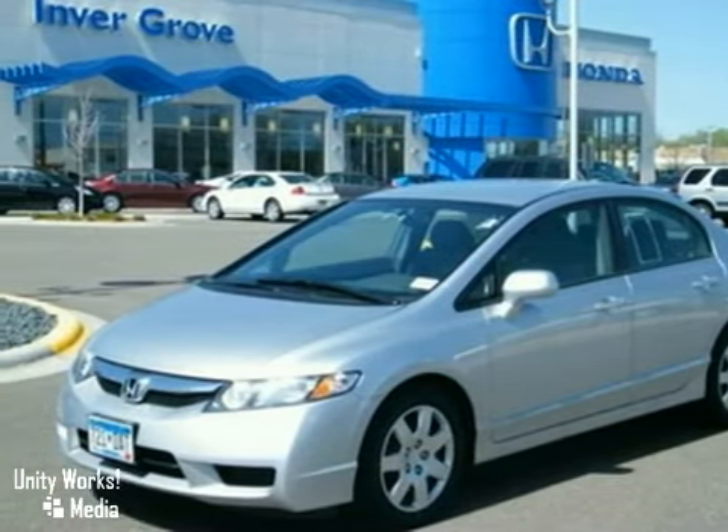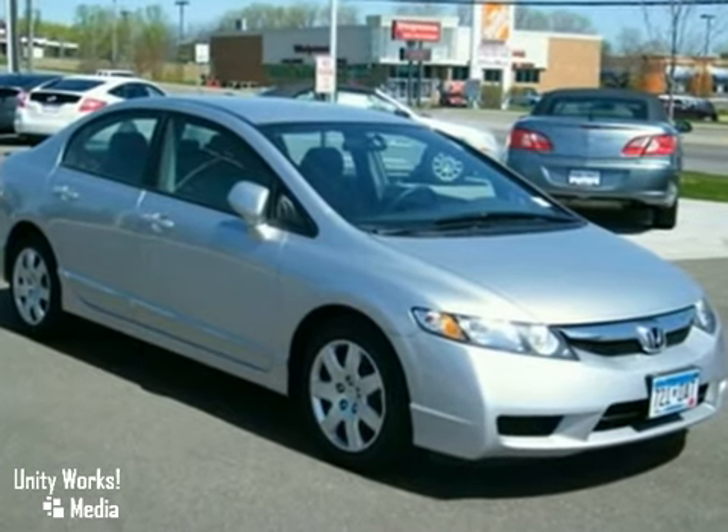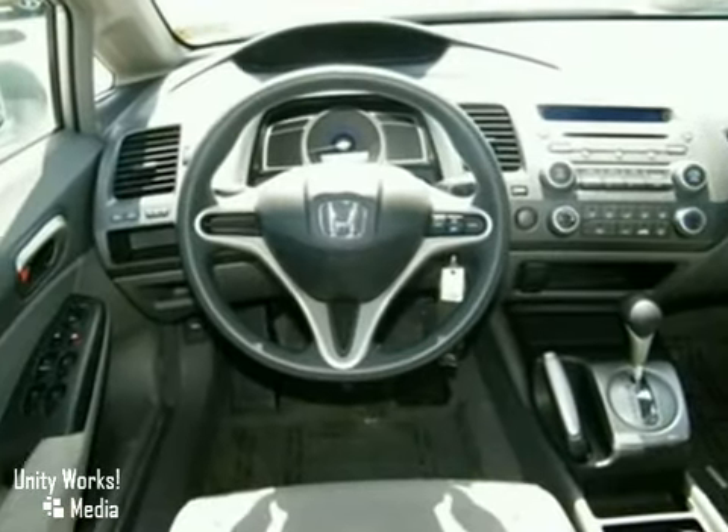Here's a 2009 Honda Civic. It comes standard with full-length side curtain airbags, front seat side airbags, a low fuel level indicator, four-wheel anti-lock brakes and multiple airbags.